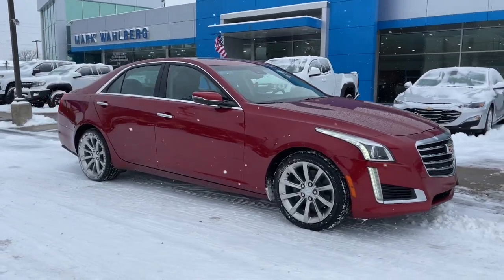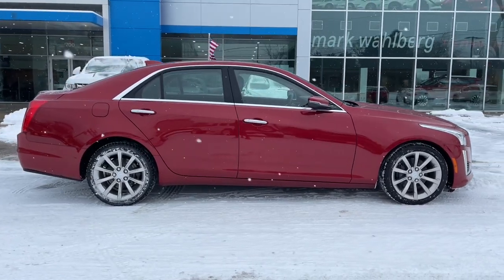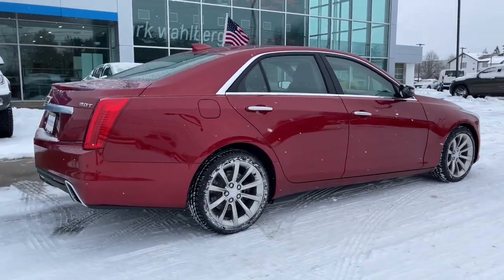Get acquainted with the 2018 Cadillac CTS. This vehicle still has fewer than 70,000 miles on the clock, so it won't last long.